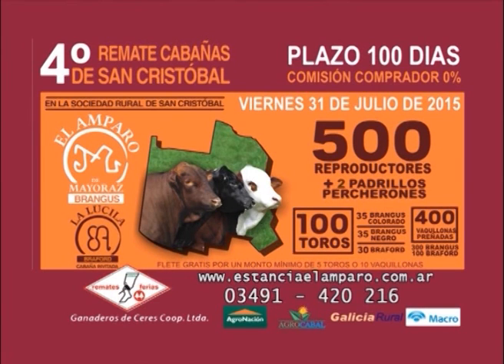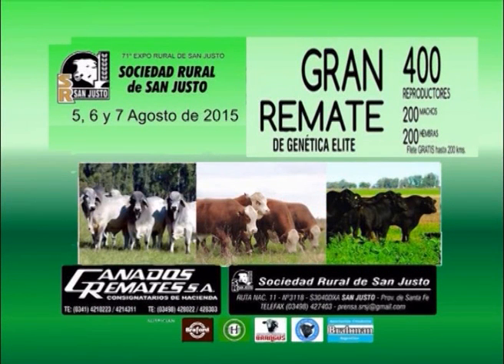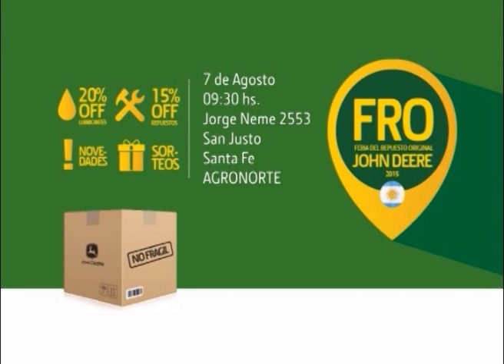Cabaña El Amparo de Mayoraz realiza su remate de Brangus negros y colorados el viernes 31 de julio en San Cristóbal, Santa Fe. Cabaña invitada: La Lucila. La Sociedad Rural de San Justo invita a la Expo 2015 del 5 al 7 de agosto, con gran remate de genética elite, 400 reproductores machos y hembras, flete gratis hasta 200 kilómetros. Agronorte invita a la nueva edición de la Feria del Repuesto Original, el viernes 7 de agosto a partir de las 9:30 horas en San Justo, Santa Fe.